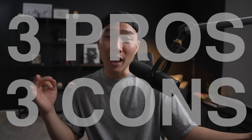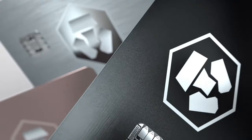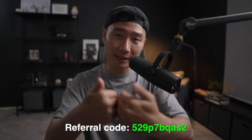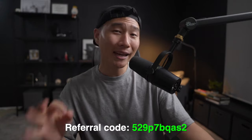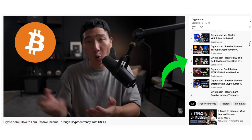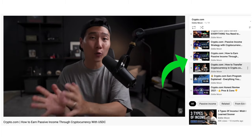Hey everybody, it's Eddie here. In today's video, I'm going to be going over three pros and three cons that you need to know about the Crypto.com Visa card. I do have a referral link down below — if you use my code, you get a $25 bonus. I also have a dedicated Crypto.com playlist where you can learn more about the card, the app, and the platform.